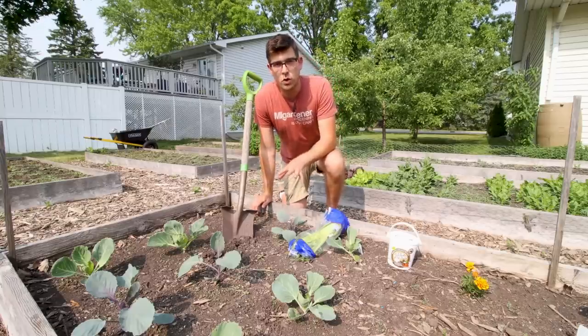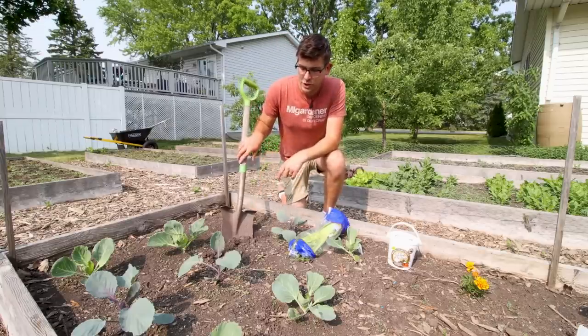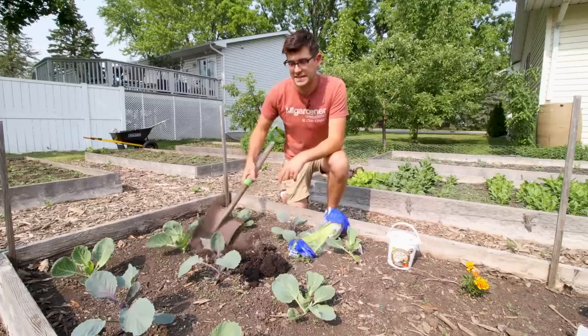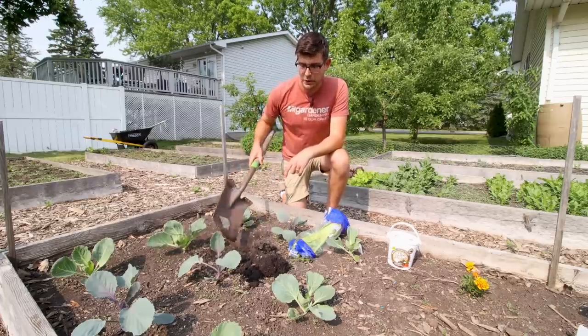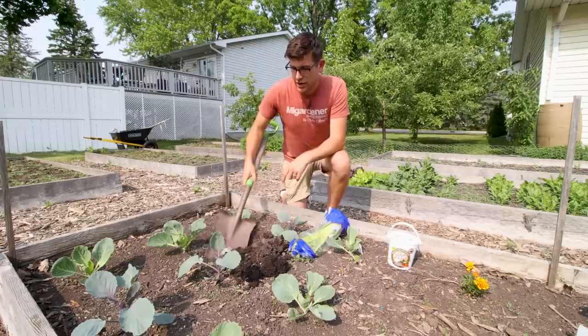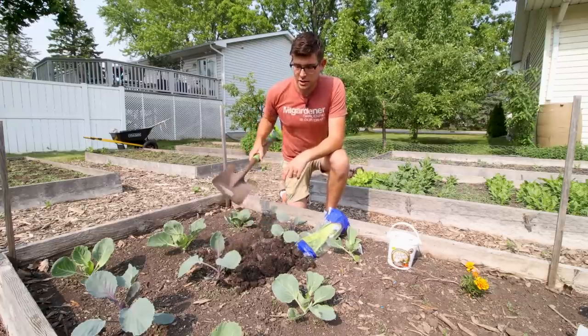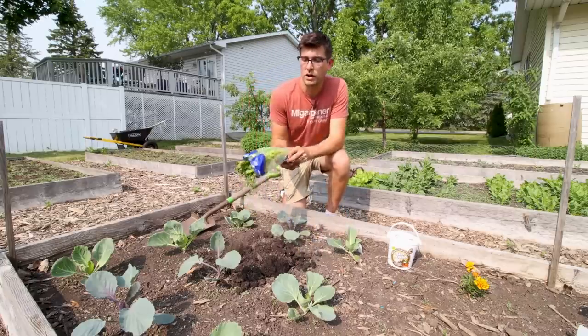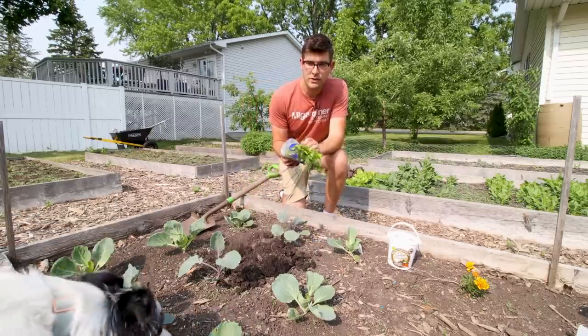When we release our worms, we want to dig a little trench — we don't want to just release our worms right on the soil surface, because that is a calling card for things like birds. So I'm going to dig a small little trench here. In that trench, to encourage them to stick around and have some babies, we're going to give them some food as well.